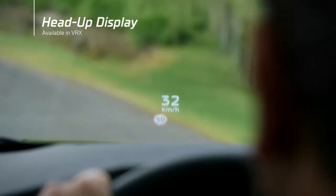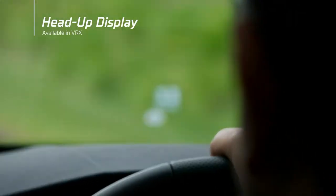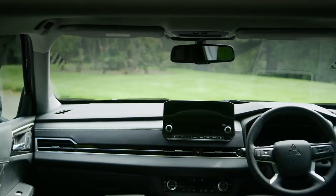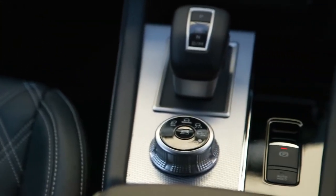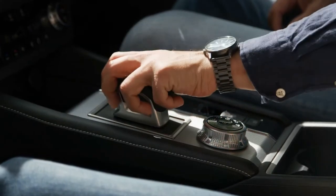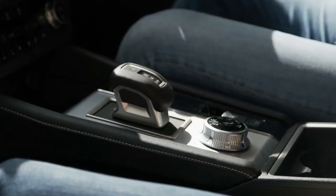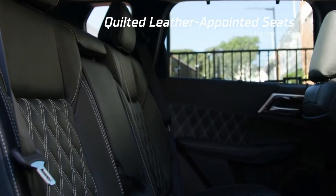The head-up display feature projects critical driver information onto the windscreen directly in the driver's eye line. Immediately noticeable is the strong, clean horizontal axis line of the dash. A wider centre console houses the new shift lever and drive mode selector, both designed to feel aesthetically pleasing and comfortable to the touch.